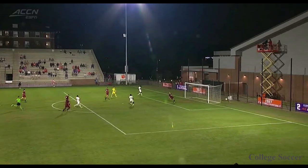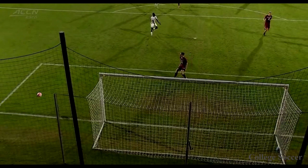Look at how much he cuts the angle when he comes out. What a terrific through ball to release him from Scylla.